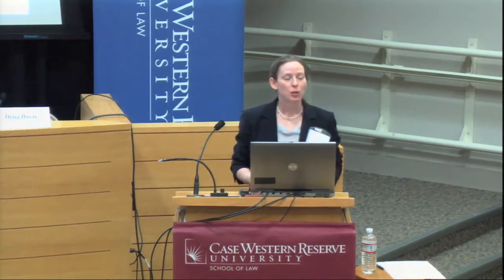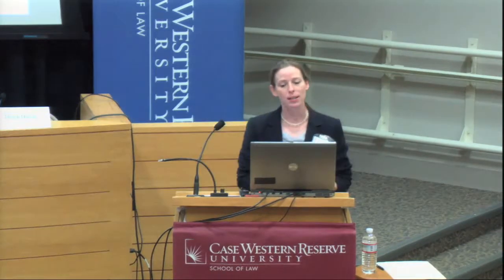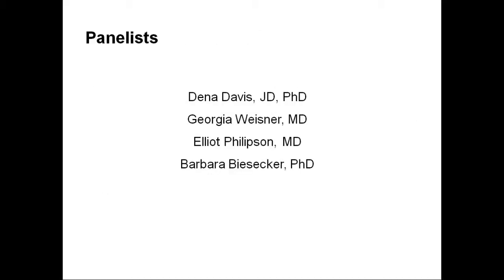I'd like to close with one of my favorite quotes from a study participant: 'What would I really do? You wouldn't want to spend nine months worrying. Then on the other hand, you might want to know because you might want to be prepared. So the decision for screening would be hard — that would be really hard. And I'm glad I'm here thinking about all this because it really poses a lot of questions. What would I really do?'